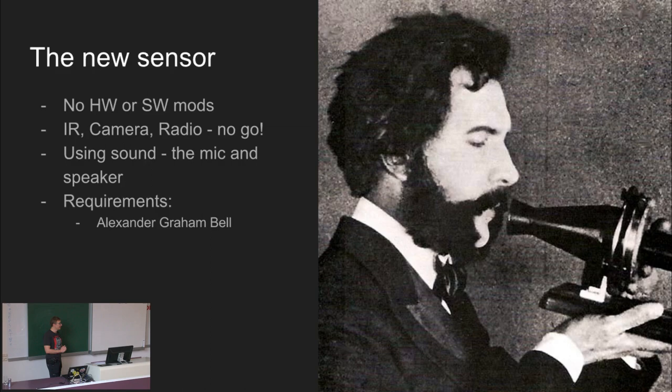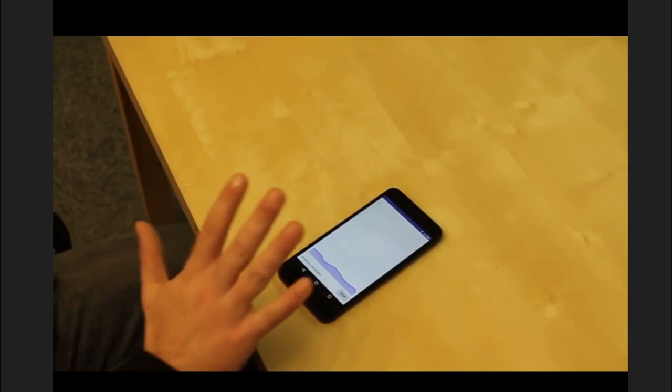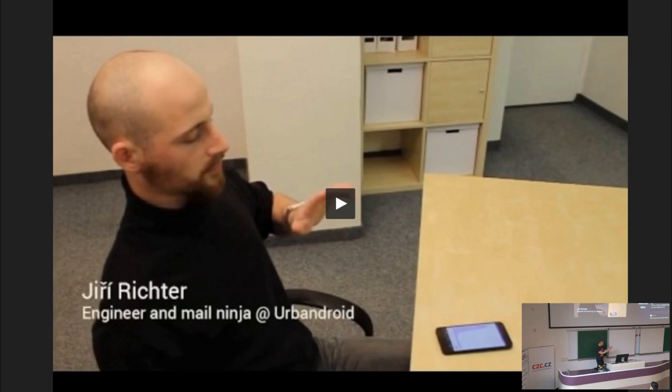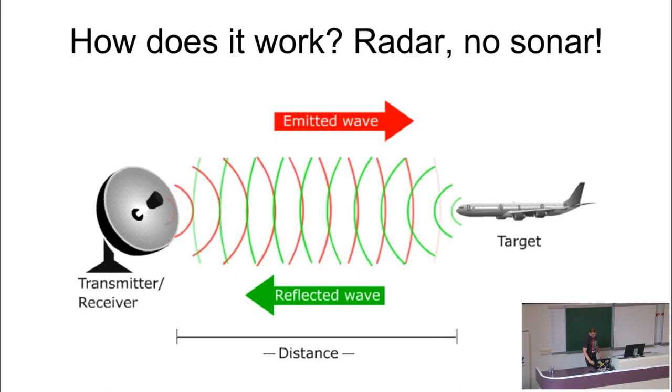My colleague, before I delve deeper into technical details, will show you a demonstration of how it works. 'Any sufficiently advanced technology is virtually indistinguishable from magic.' This is exactly how we felt about this technology when we put together our first prototype. Having the phone on the table in front of us, moving, waving - you could do it for hours - and seeing these clear peaks reflecting all your movements.